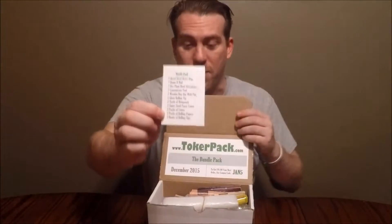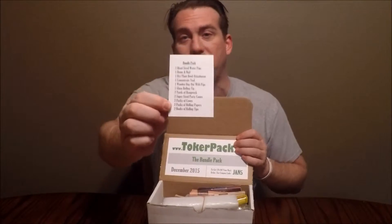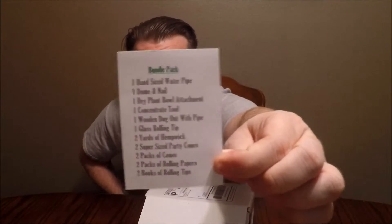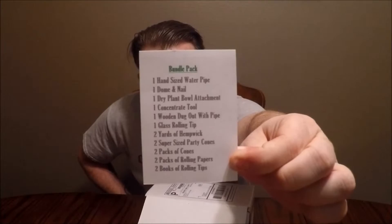Right on top is a small card that tells you everything that comes in it. This is the bundle pack — you can either get a paper pack, a glass pack, or the bundle pack, and when you read the review below you'll have the pricing for all of those. Looking through everything, there's quite a bit in here, so let's show you everything that comes in it.